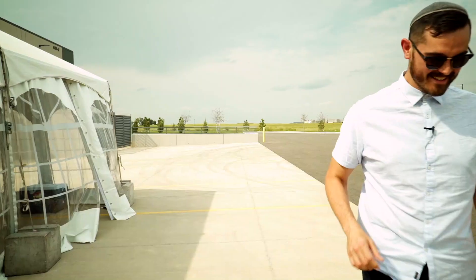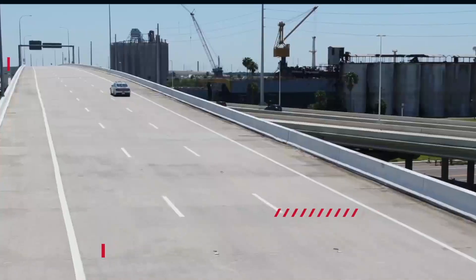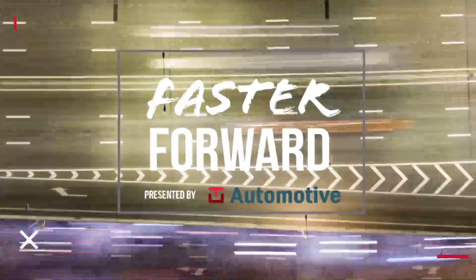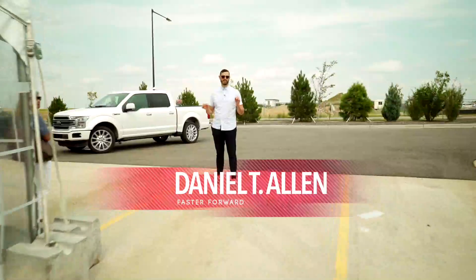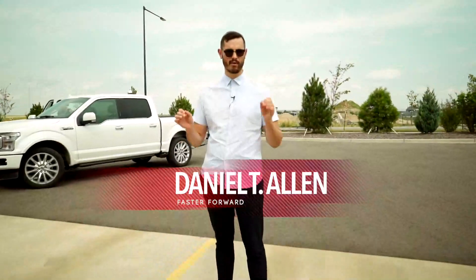CV2X — and I write it like that too. What you're about to see is the first CV2X demo here in the United States.